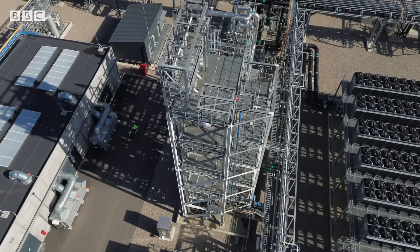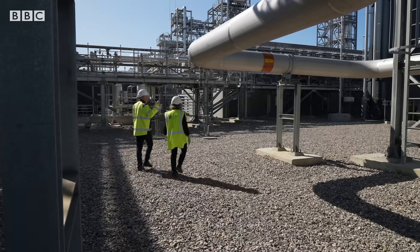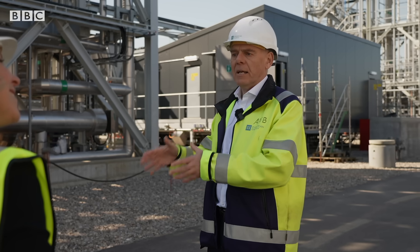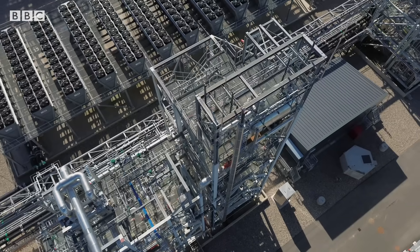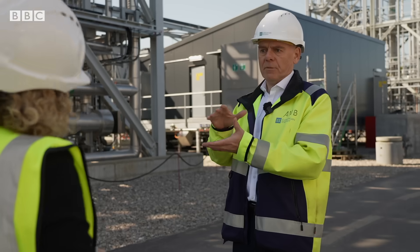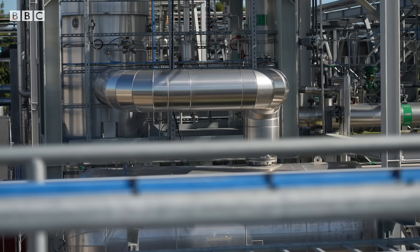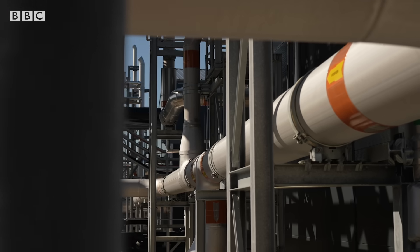Under high pressure and heat, that hydrogen meets with CO2 inside this tall reactor tower. This is where we take hydrogen and biogenic CO2, combine those two in a synthesis where we make methanol. Meanwhile, excess heat generated by the plant will also warm thousands of local homes.